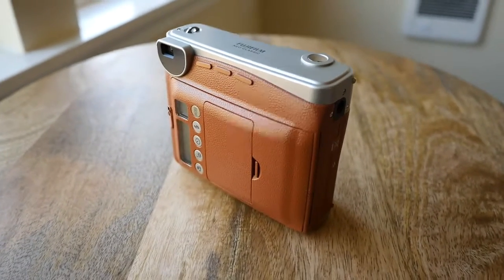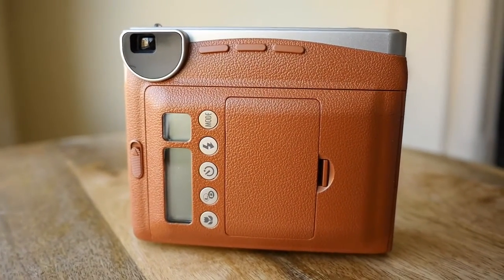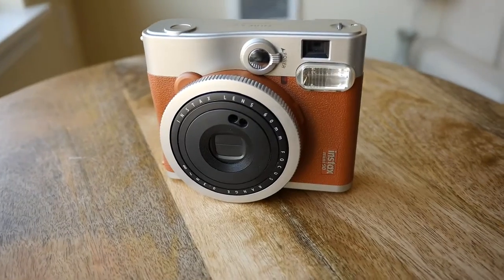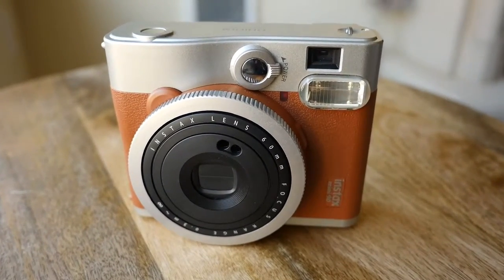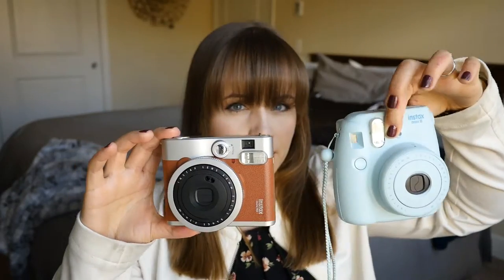What I liked about the original Instax I had — the Instax Mini 8 — was that when you took a photo, it didn't look perfect, so it actually made it a good photo no matter what you took a picture of. I was hesitant about this Mini 90 because I thought if the quality is so much better, would I be more picky? But that wasn't the case at all. Since it has a digital screen, it's easier to use and you can see how many photos you have left. The quality is just so much better, and it's smaller too, which makes a difference carrying it in your purse.